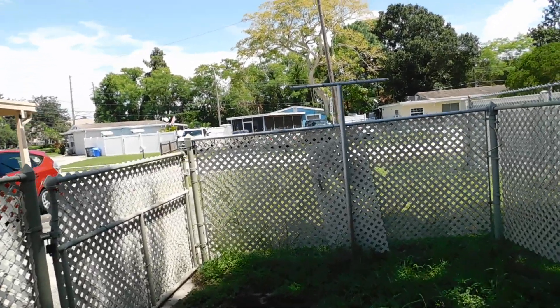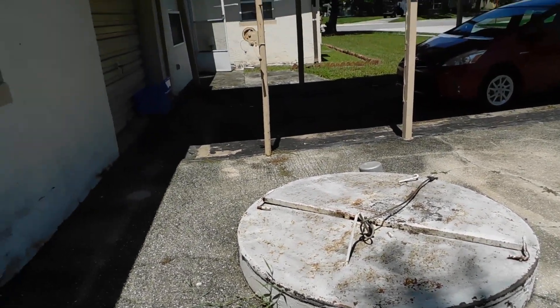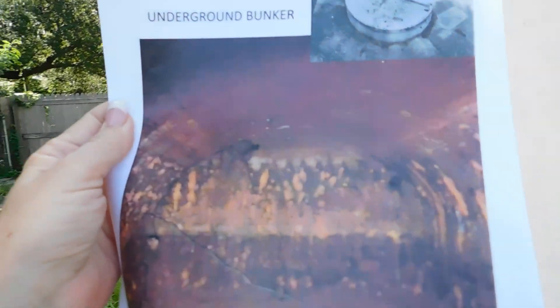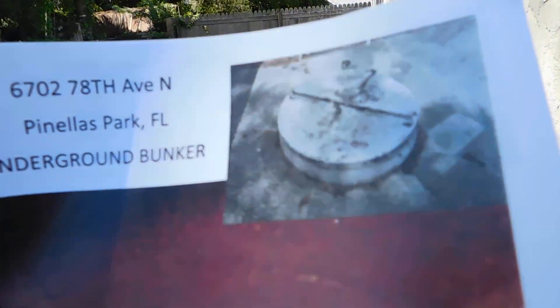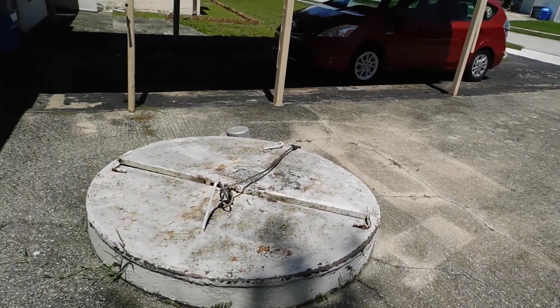Come around to the side the other way and I'll show you what's really special about this house. That is an underground bunker. Can't go in it — it's not structurally safe. But it's a large L-shaped underground bunker. And that's an old picture of what it looks like. It extends somewhere way under that driveway.